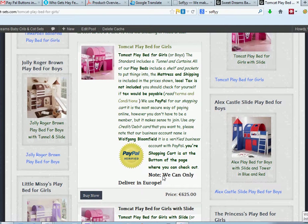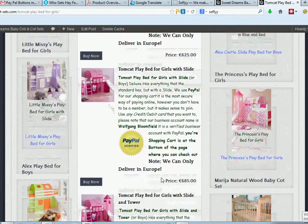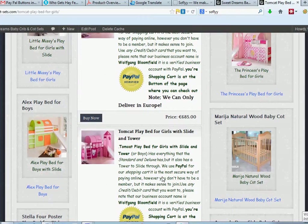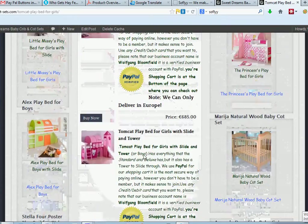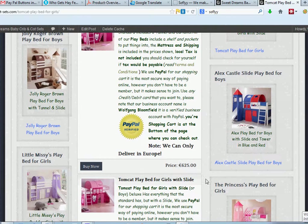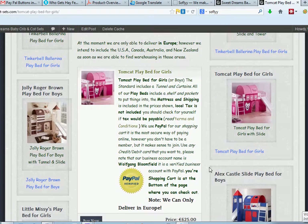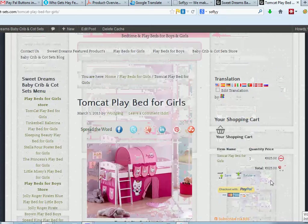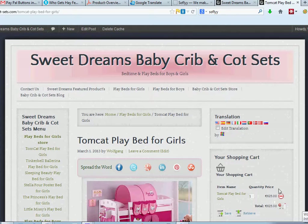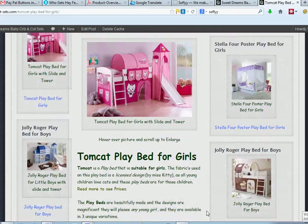When we come down here, you see there's three variations of this particular product and three different prices. If you click on — let's say you click on the first one here — click on the buy now button, it's come up and there's a PayPal shopping cart at the top here with a product in it.